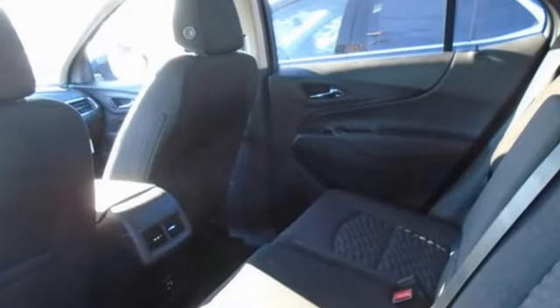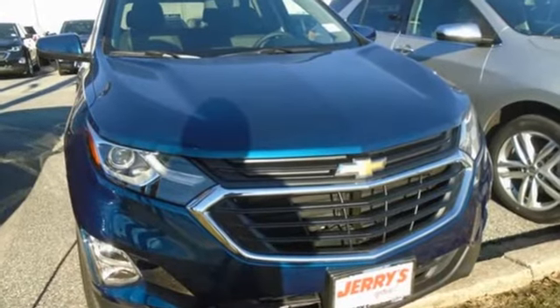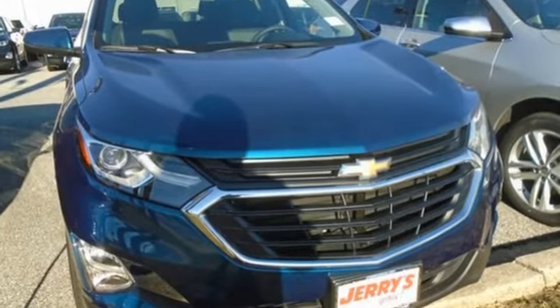There's more than a century of ingenuity and significance in every Chevy. Driving is believing — test drive it today.